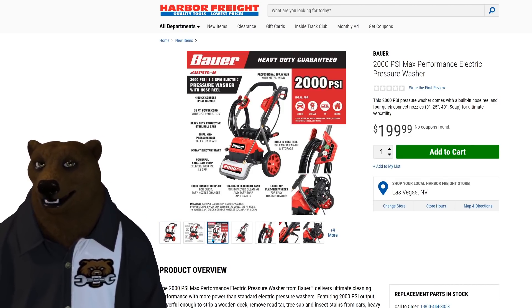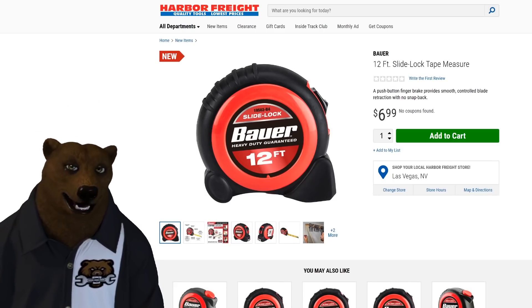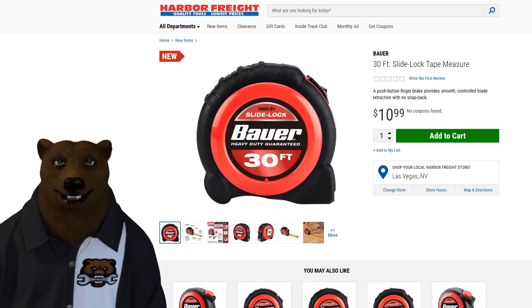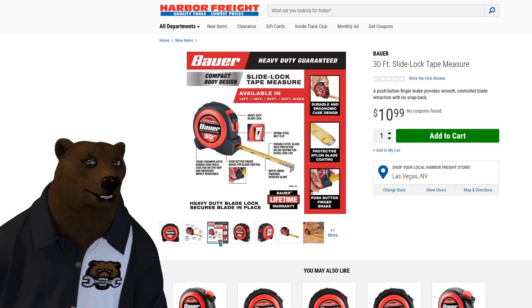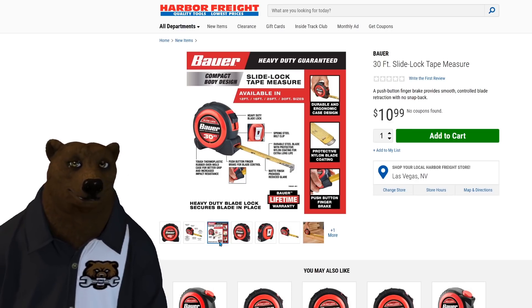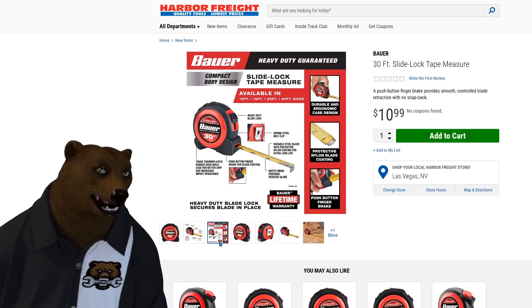It's interesting to see them upping their game when it comes to electric pressure washers. The ones they had before have been fairly decent for a home DIYer. This one's going to do a bit more, hopefully. We also got Bauer tape measures: 12-foot, 16-foot, 25-foot, and 30-foot. They look a lot like other brands we've seen — probably rebranded — but everything I've seen from them has been pretty good, especially at sale prices.